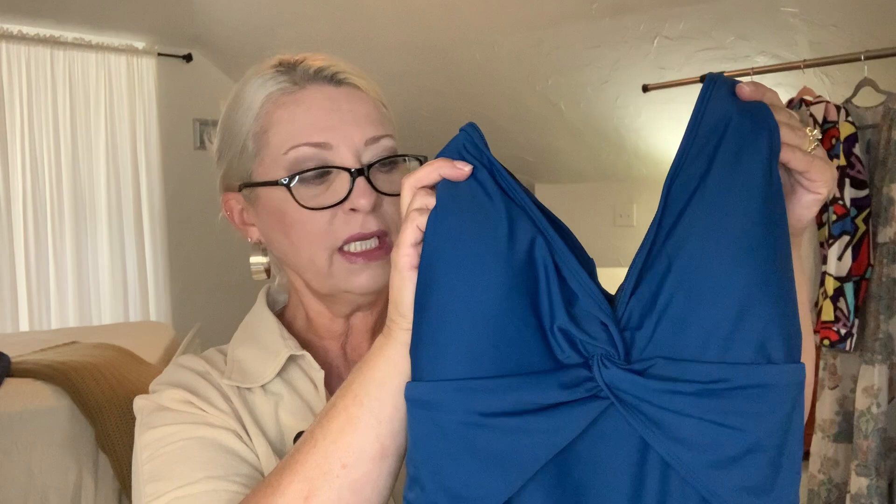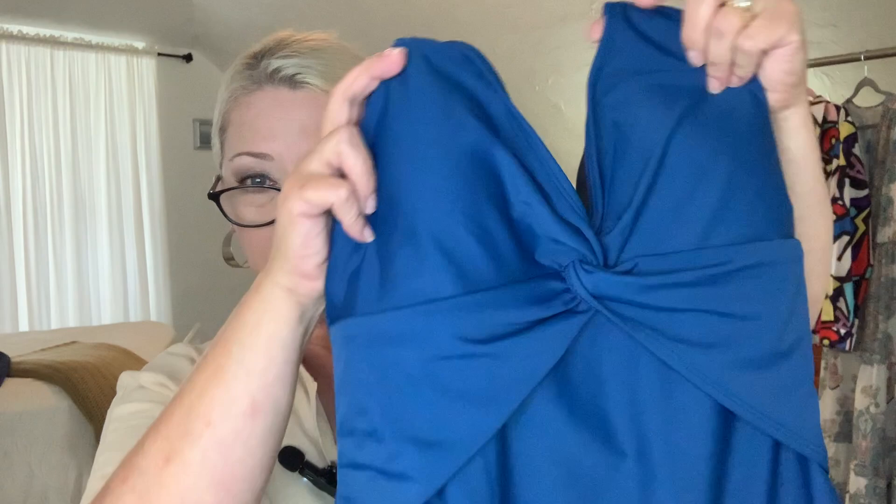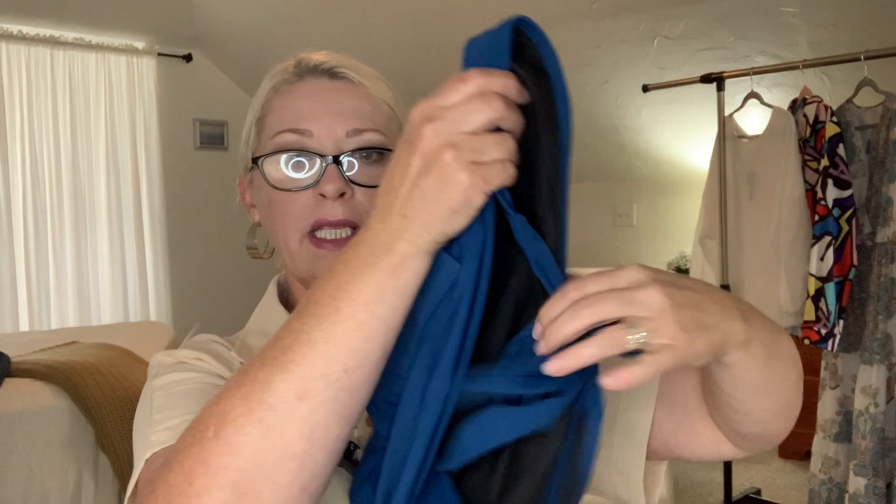It comes in sizes extra small through extra large. It's $24.99. I got it in the color navy in a size large, which their large is about a 12-14. In person it definitely has a dark teal-navy quality to it — it's not a true navy on screen. It also comes in green. Both are beautiful colors. It ties at the neck, has pads that are removable, and it twists right in the front at the bust line.